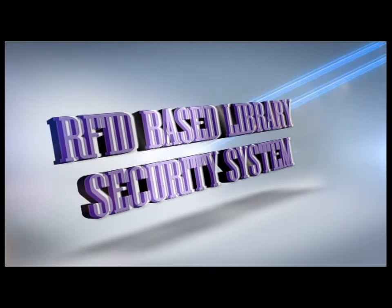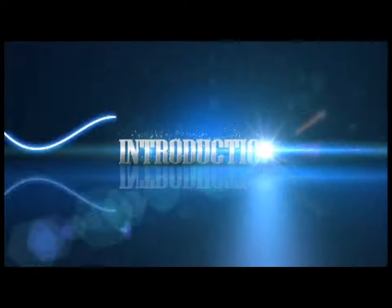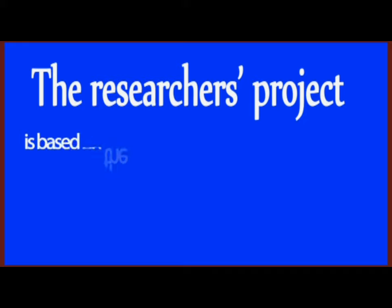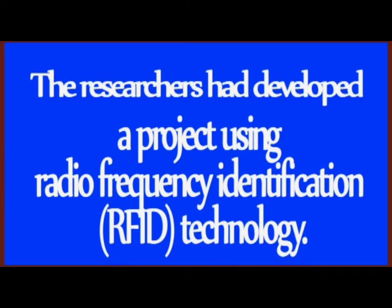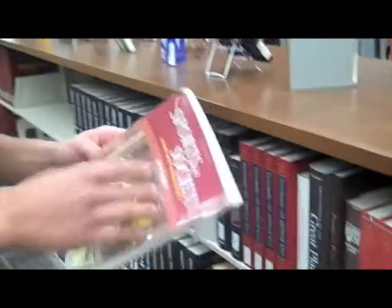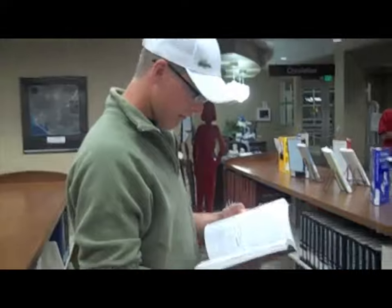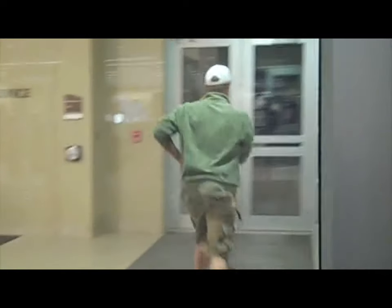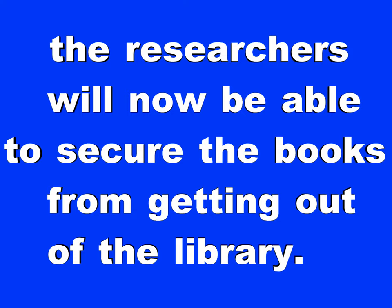RFID Base Library Security System. The researchers' project is based on the security of books inside the library. The researchers developed a project using radio frequency identification technology. Before, the books inside the library were lacking security. There were instances where, if library personnel were not around, some students could get a book outside the library unauthorized. With the help of RFID, the researchers are now able to secure the books from getting out of the library.